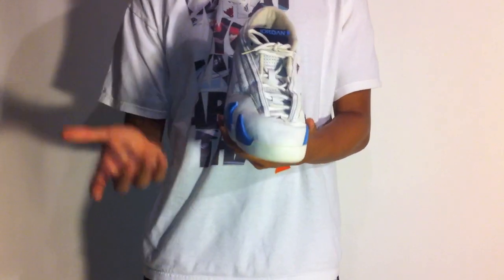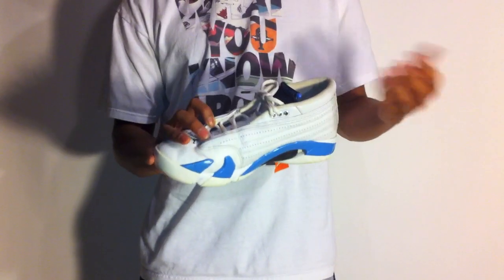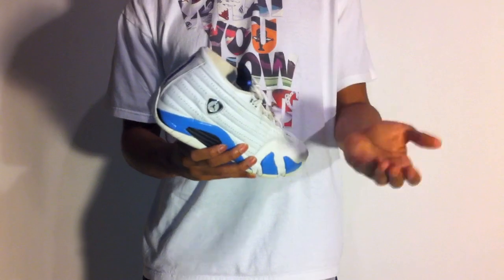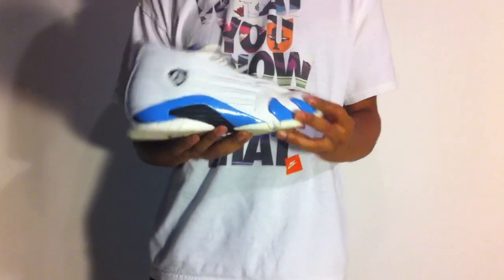I really only got these just so I have something to ball in during the summer. I always like grabbing cheap Jordans, cheap Nikes, just so I have something to ball in outdoors, especially during the summer, so I don't mess up my other shoes. So for $20, definitely going to pass these up, even in the condition they're in.